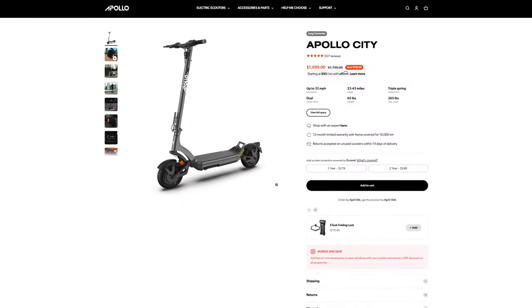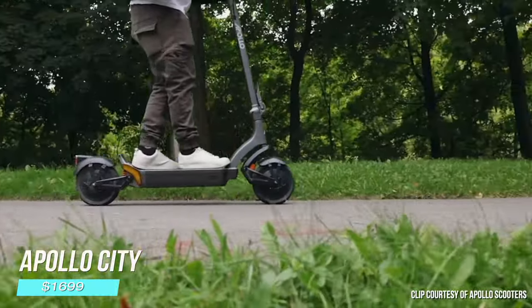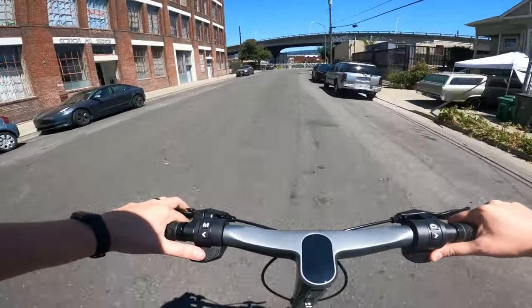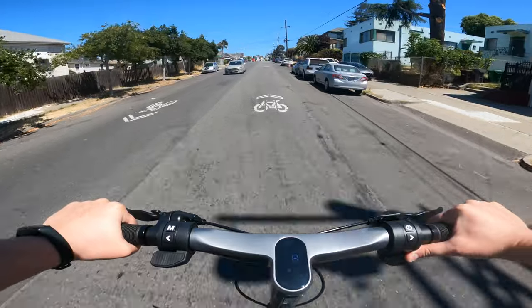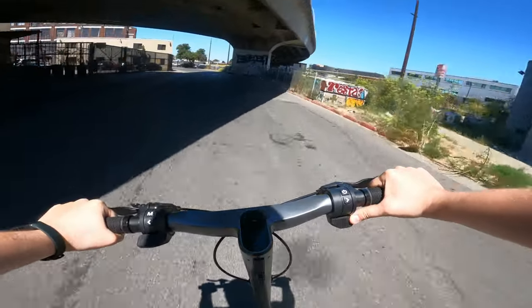The Apollo City is a similarly priced alternative that focuses more on commuting and street riding. Like the Apollo Go, you get lots of the same cool features first introduced on the Apollo Pro — some of the best regen braking on the market and plenty of speed and hill climbing, all in a super sleek-looking package. If you have no intention of riding regularly off-road and you want the best-looking scooter at the price, the Apollo City is the way to go.